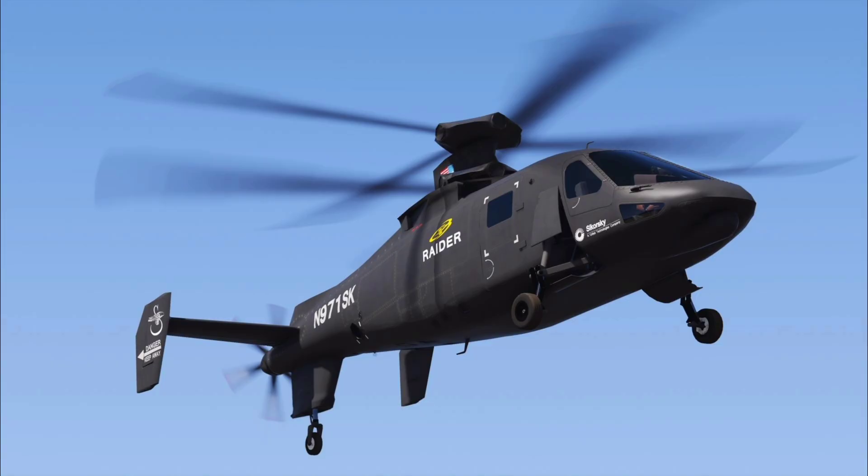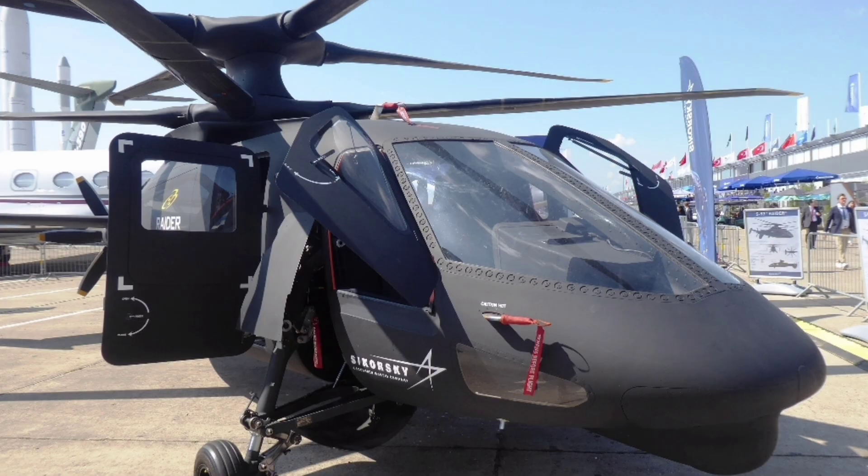So there you have it, fans — this is the ultimate deep dive into the Sikorsky S-97 Raider, a high-speed marvel reshaping vertical lift. We want to hear from you: what's your favorite feature? The coaxial rotors, the whisper mode, or its attack potential? Is it the future of scout helicopters, or are there better options? Drop your thoughts in the comments below, smash that like button, subscribe for more epic military breakdowns, share with your fellow defense enthusiasts, and hit that bell icon so you never miss an upload.